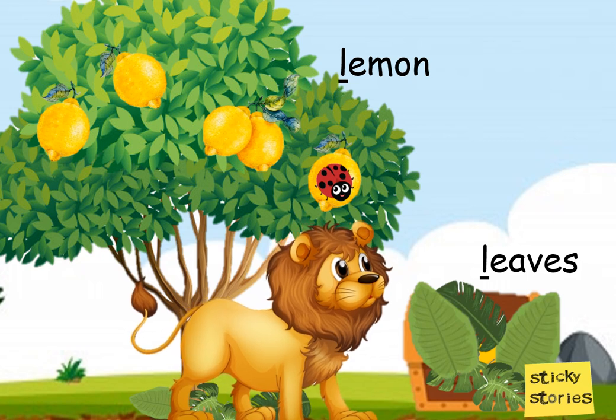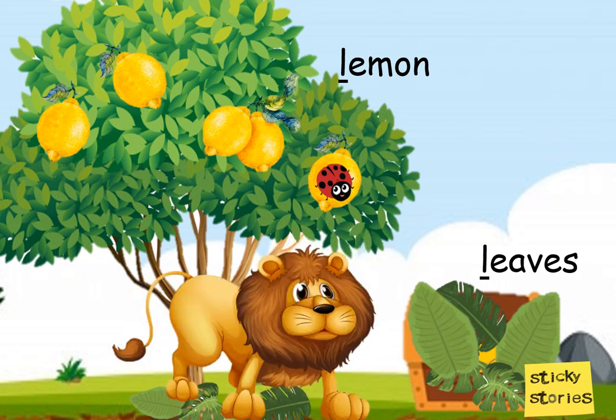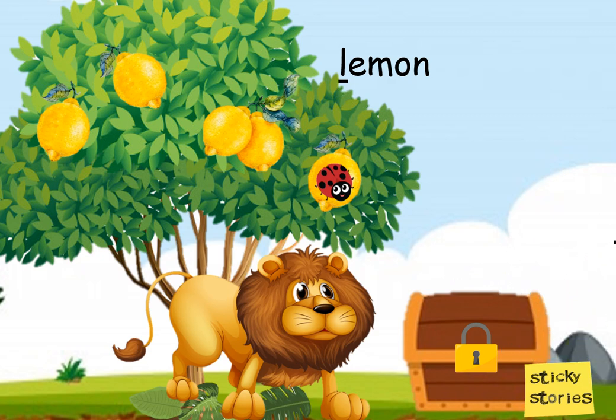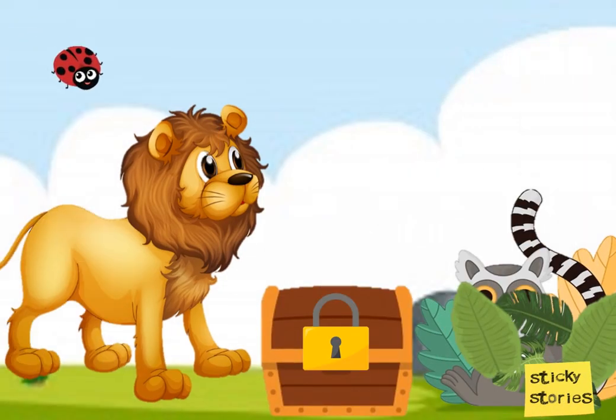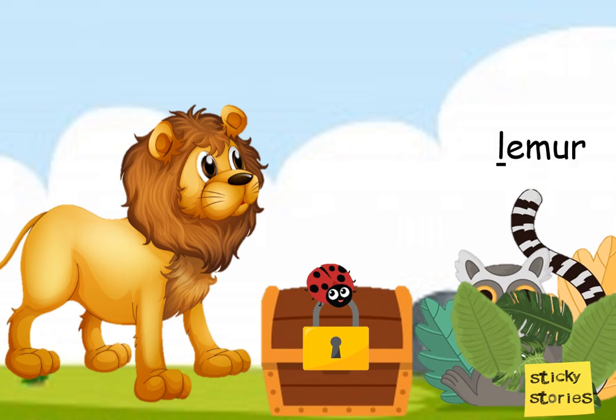The lion blew all the leaves away. Then the ladybug said that this box belongs to a lemur, and it has lollipops inside. But where is the lemur?